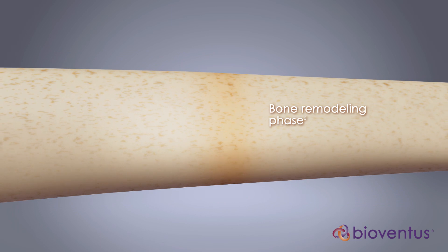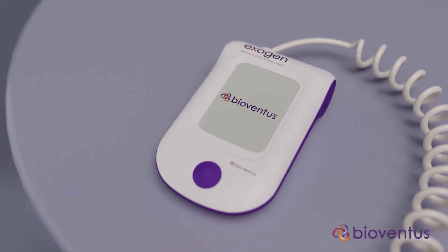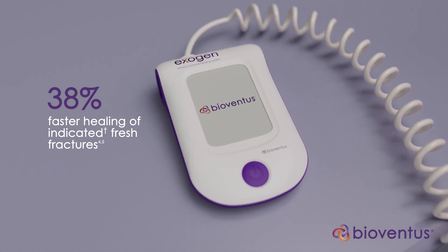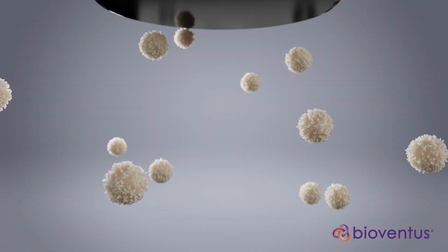While this natural repair process often succeeds, bone healing can be delayed or fail altogether. And that's where Exogen comes in. Level 1 clinical studies show that Exogen accelerates the healing of indicated fresh fractures by 38%, and Exogen is proven to heal 86% of non-unions in just 20 minutes a day.